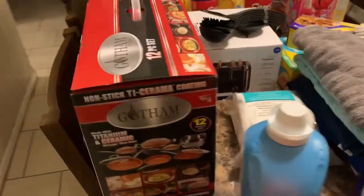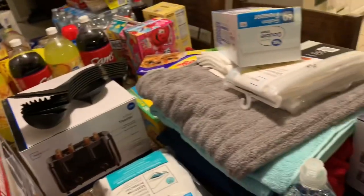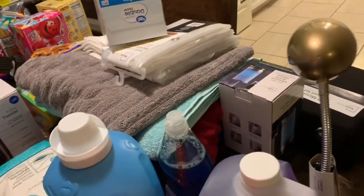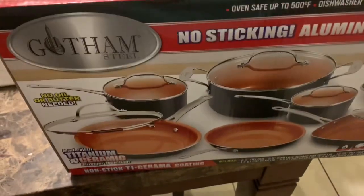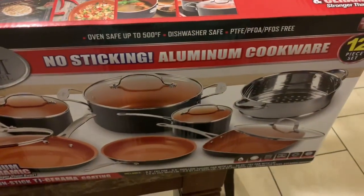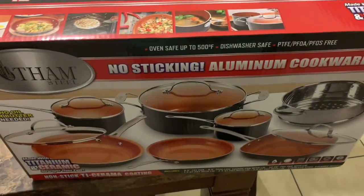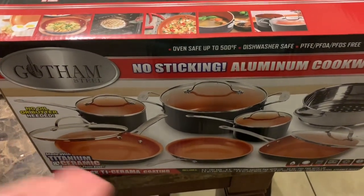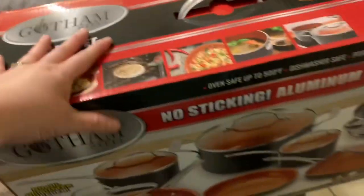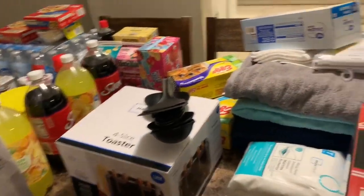I got a new set of pots and pans because I am tired of the old ones. It's a non-stick aluminum cookware set and it brings 12 pieces. I want to go ahead and throw the old ones away and put these in — I can't wait to try them. Very nice. I think I paid around 79 to 89 dollars for it.